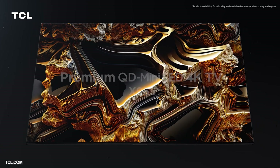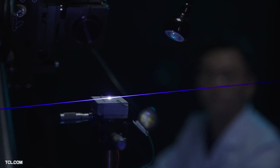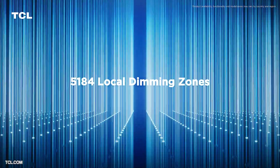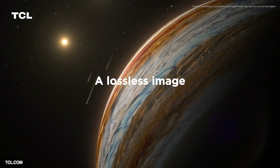TCL have announced four new models, but only their flagship will benefit from the dual 5000 technology. Named the QD Mini LED X955, their flagship is only available in 98 inch and 85 inch sizes. It will feature TCL's quantum dot technology alongside a mini LED panel with dual 5000 tech, delivering 5,184 dimming zones. Most premium TVs offer around 2,000 dimming zones, so this is a significant step up. Peak brightness comes in at 5,000 nits — compared to the market-leading 2,000 nits.